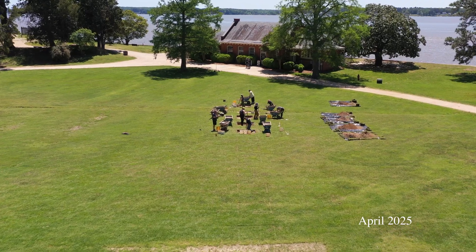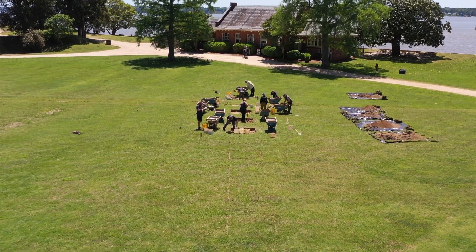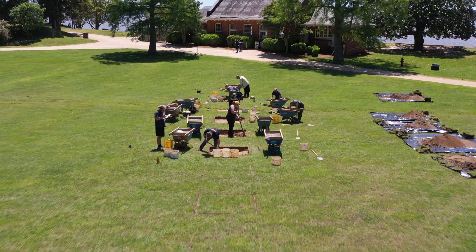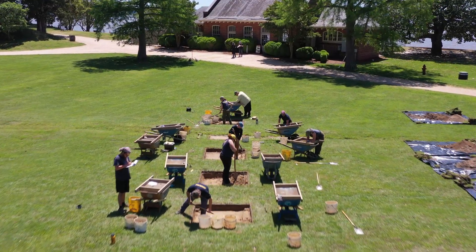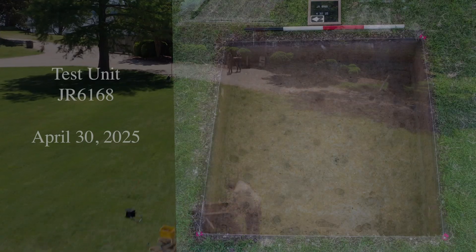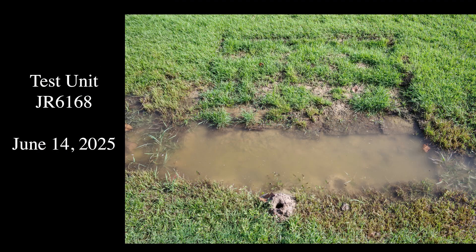We have started to expand from our excavations, and this spring we excavated five of those 5 foot by 5 foot squares in the center of the field. We chose to start there because it was particularly dry this spring and those units are at the lowest elevation, flooding most often and most severely.